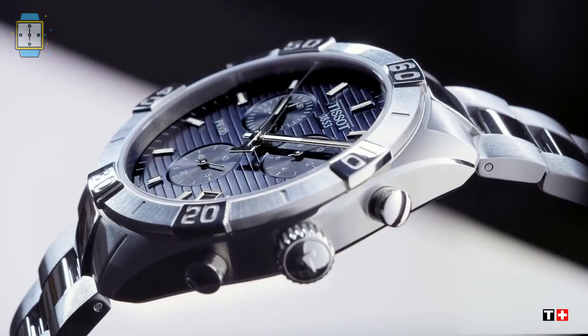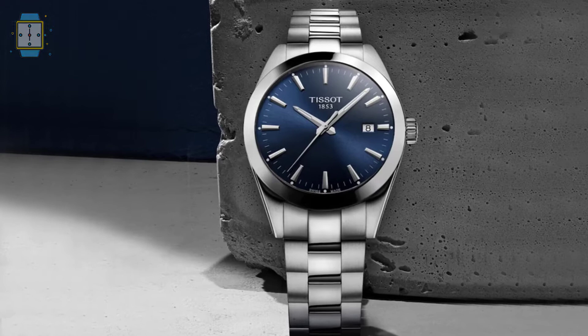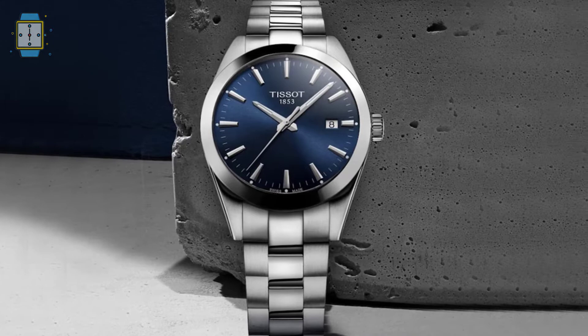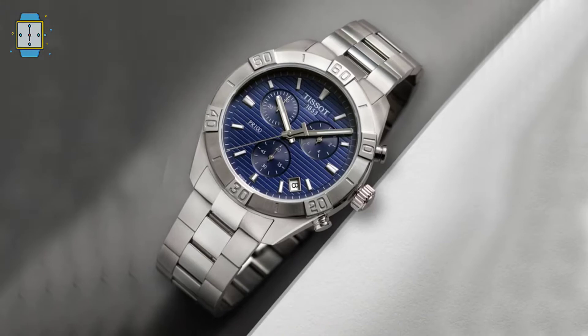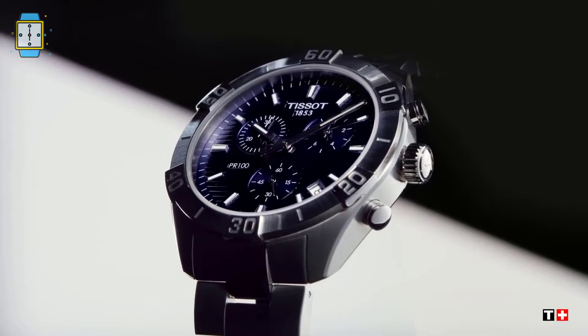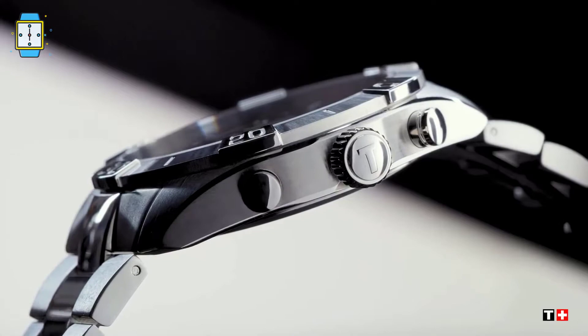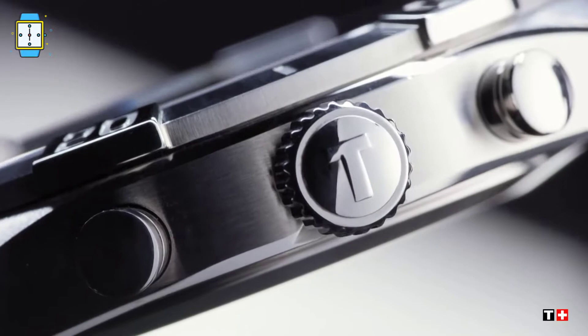Although the busy chronograph, large rectangular indices, and T-second hand are aggressive and masculine, the royal blue dial and multi-link bracelet lend a touch of elegance. The Tissot PR100 is a timeless timepiece you can wear daily and in any situation. It has a simple and elegant face with a pared-down aesthetic representing luxury, quality, and classic elegance. These new pieces provide a more modern aesthetic blending traditional watch design with high quality materials and Swiss movement reliability.